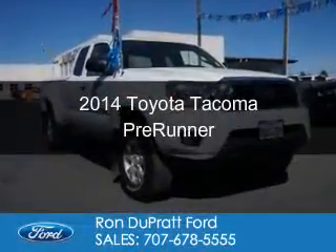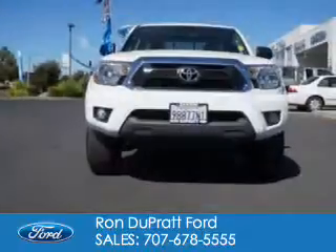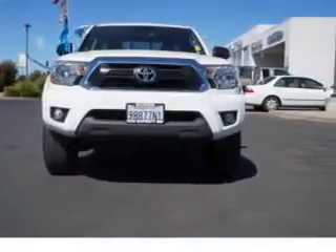This is a used 2014 Toyota Tacoma. It's powered by rear-wheel drive, a 4-liter, 6-cylinder engine, and a 5-speed automatic transmission.